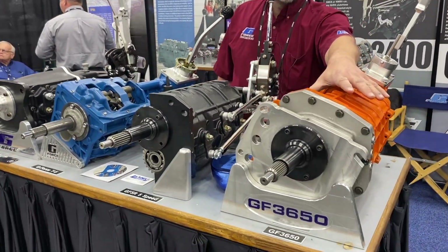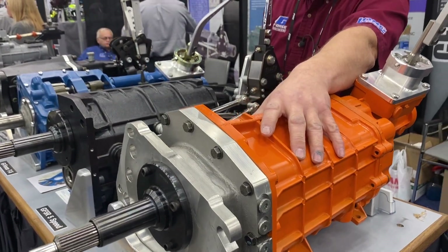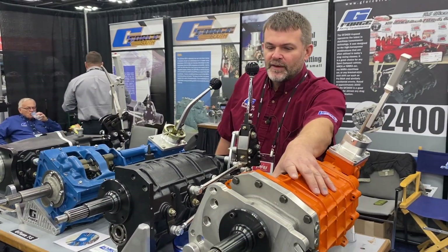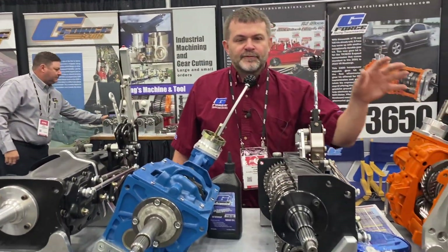Here we have a 3650 synchronized transmission — 5-speed, overdriven 5th gear. Synchronized, great for the street. It comes out of an '01-'04 Mustang with a gear kit that we install — upgraded.